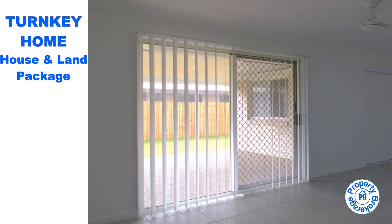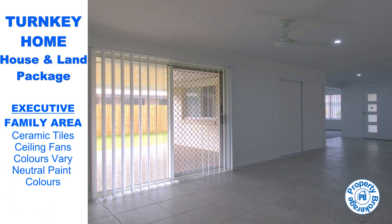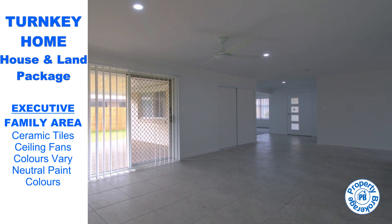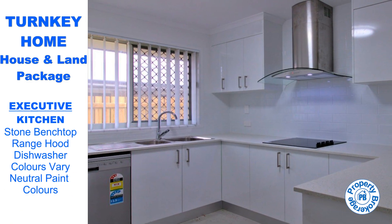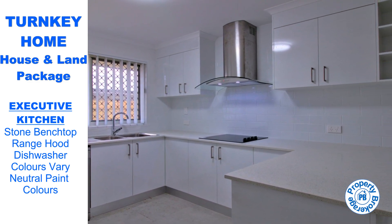Say goodbye to the hassles of moving with our total turnkey package. Just back your removalist truck up the driveway and unload your furniture. Our new turnkey homes, when completed, are ready for you to move in, as they come complete with a driveway, mailbox, fencing, turf, clothesline, and floor and window coverings.